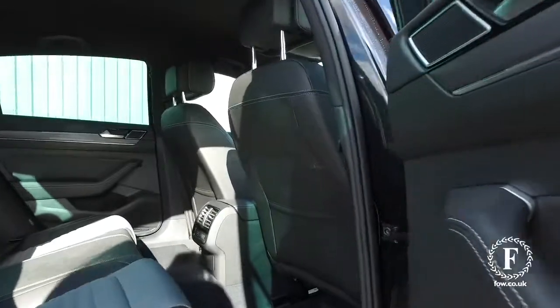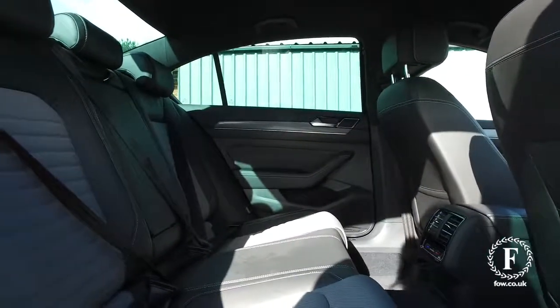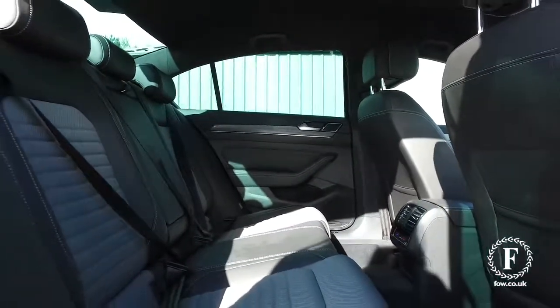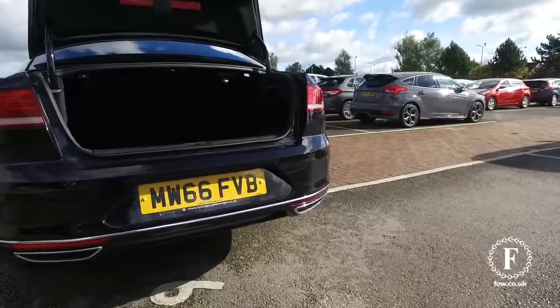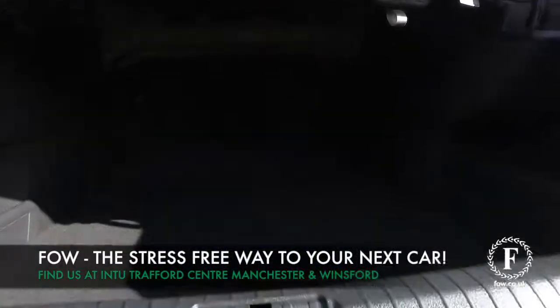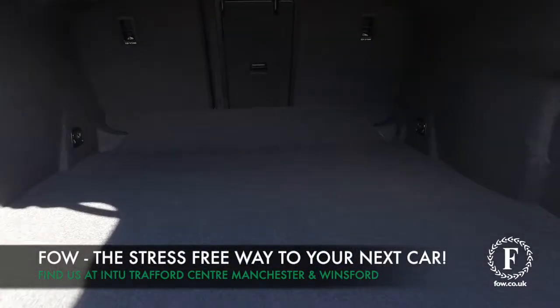If you'd like to find out a little bit more, give Jackie and the team a call and reserve the car for up to 48 hours, there's no deposit and no obligation. Bring your licence with you, have a test drive, discover this great car for yourself at Fords of Winsford.